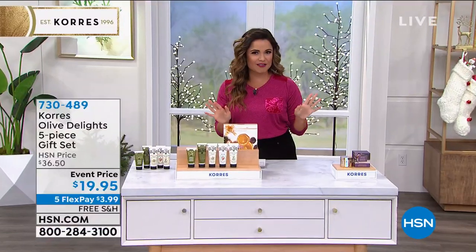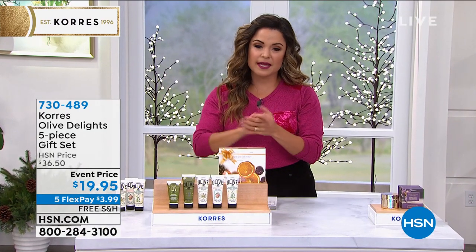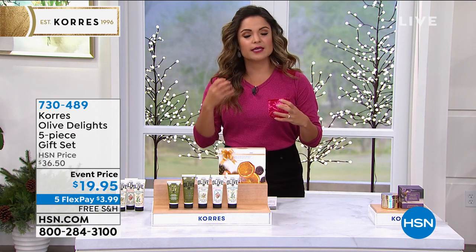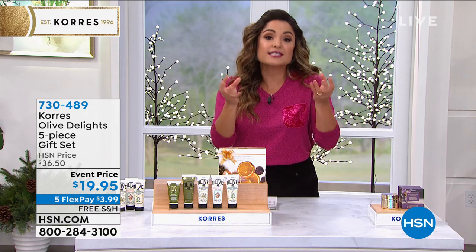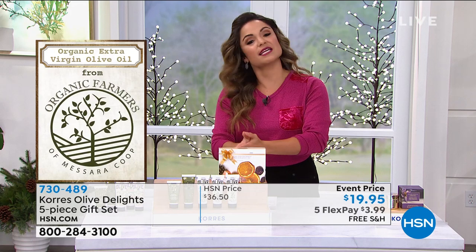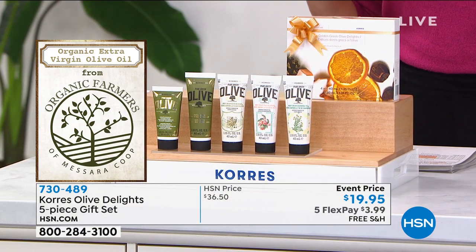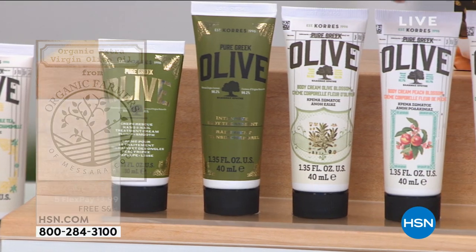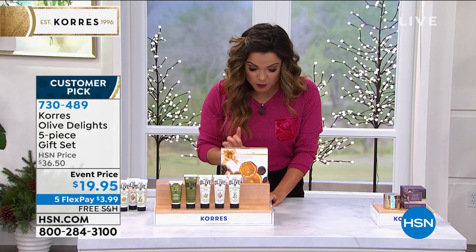We're going to slay the deals all weekend long with the five flex and free shipping. Now let's dive into the biggest line from Cora's — the olive oil line. This takes beautiful organic cold-pressed olive oils and olive stem cells from special olives harvested once a year on the island of Crete. This kit has all the essentials head-to-toe: three of their $10 olive oil body creams — olive oil and olive blossom, which is the big one, her favorite, the classic that went famous.